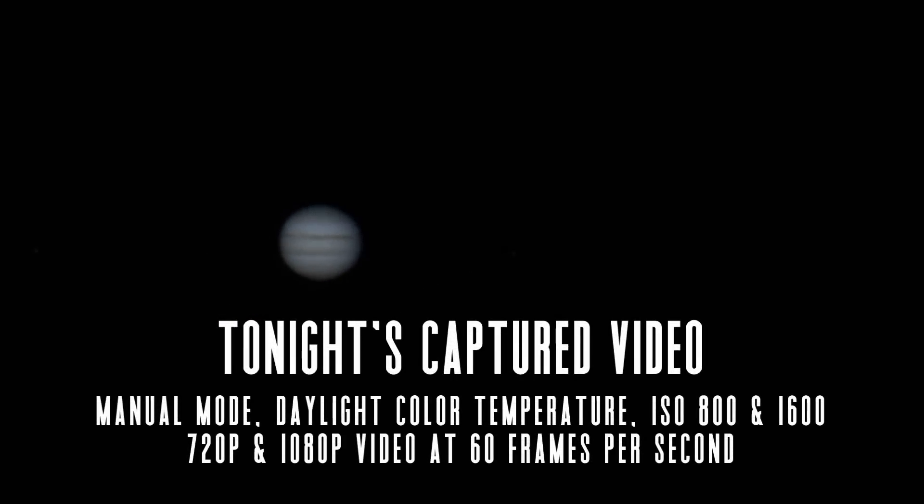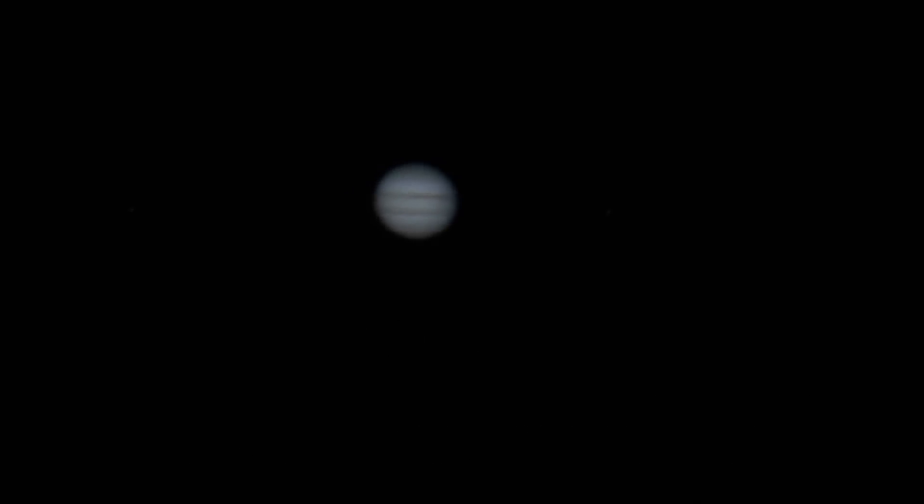I've been out here videoing Jupiter for about 30 minutes now, doing different passes at about 60 to 90 seconds, trying out various resolutions and ISOs, but keeping the frame rate pretty consistent at 60fps. The next step of this process is to take all of these videos inside and try to bring out the best frames to get a final image of this incredible gas giant. So let's go inside and do the final steps right now.